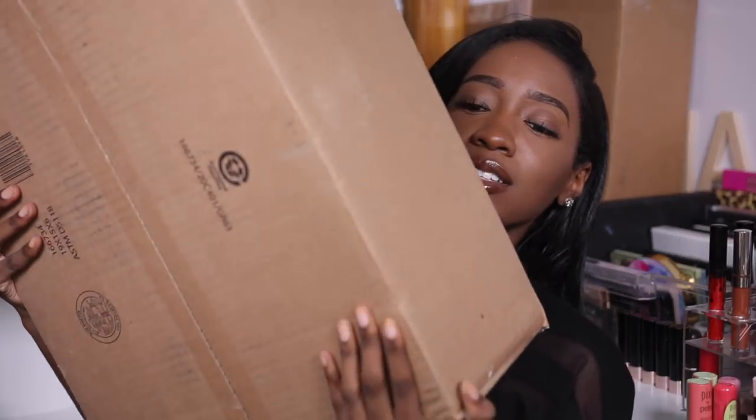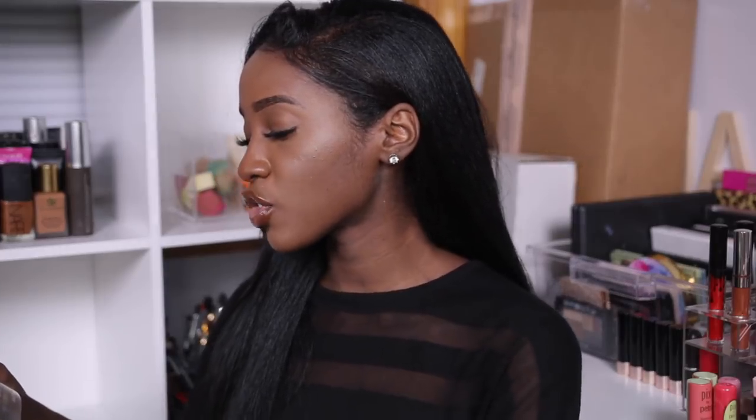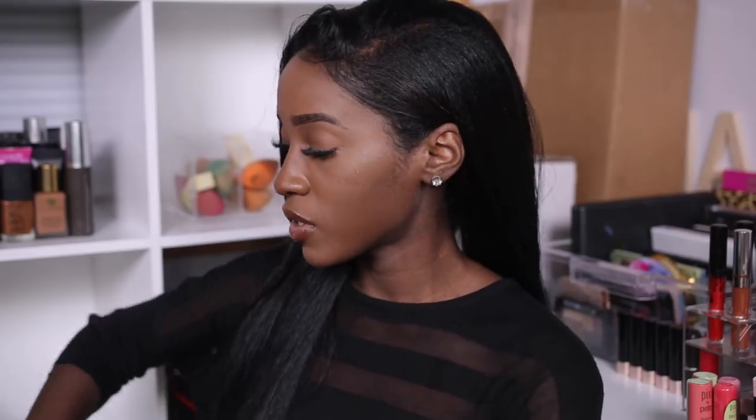This next box is from Jouer Cosmetics — and I'm pretty sure I know what's in this. This is the Jouer Essential High Coverage Cream Foundation. It is one of the most talked-about foundations right now. This box is so beautiful but it weighs more than I do.